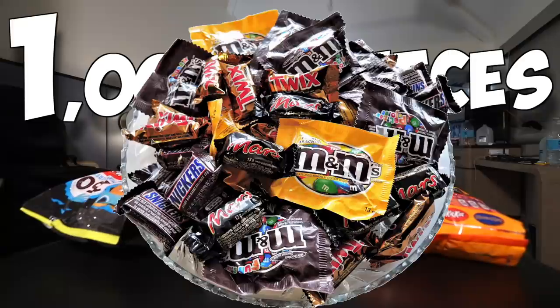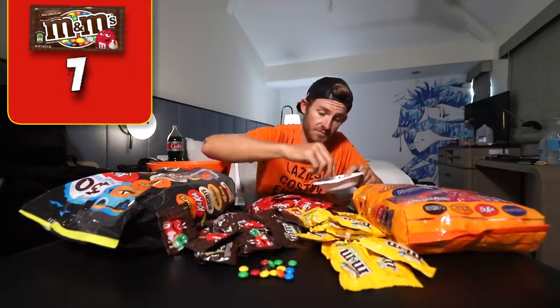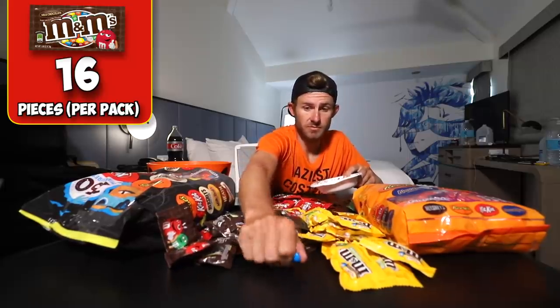I'm going to be attempting to eat one thousand pieces of Halloween candy. I bet you didn't know there are 12 Skittles in one fun-sized pack of Skittles. But you also didn't know there's definitely not 20 M&Ms in here — I might be eating a lot more candy than I thought. I counted: 13, 14, 15, 16 M&Ms per pack.